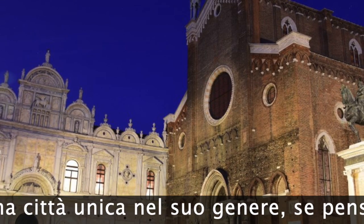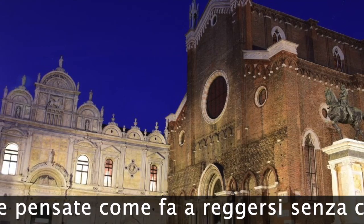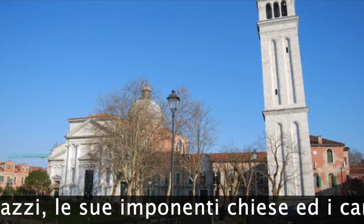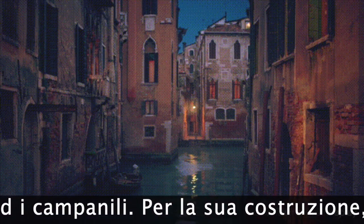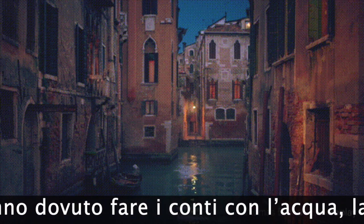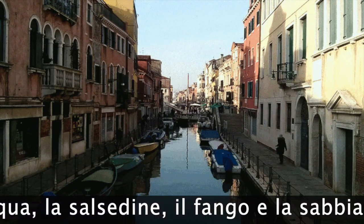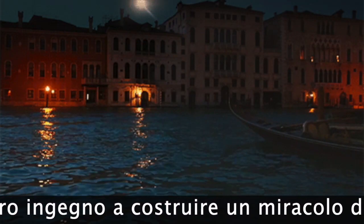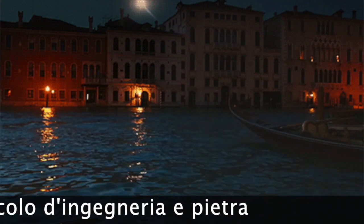Venice is a unique city, if you think how it can hold up its palaces, its imposing churches and bell towers without sinking. For its construction, whether it was a building small or large, the Venetians had to deal with water, saltiness, mud and sand, and from these elements they succeeded with their ingenuity to build a miracle of engineering and stone.